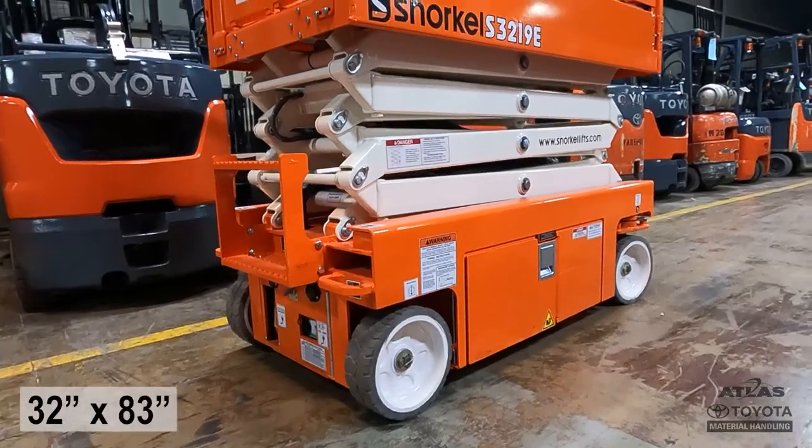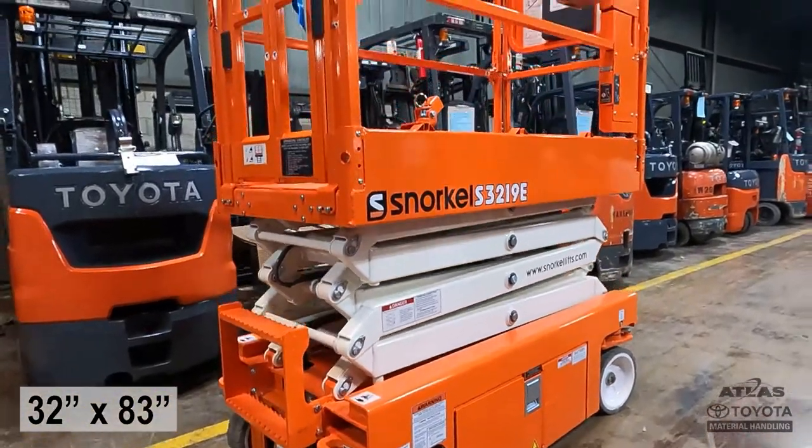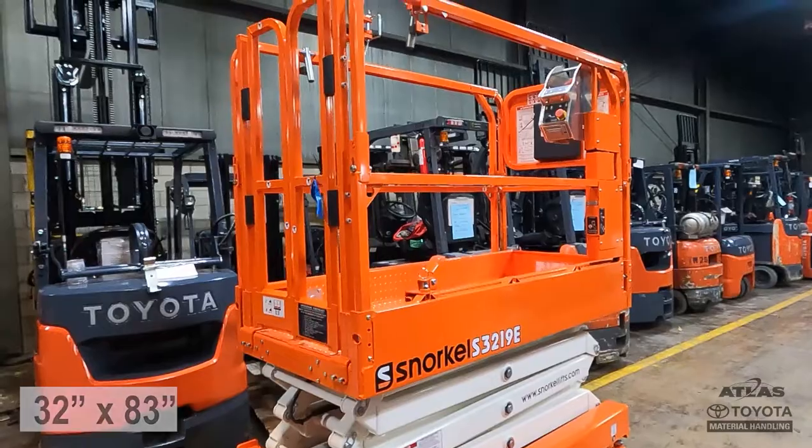This lift is 32 inches wide and 83 inch stowed height, allowing it to fit through most standard man doors.